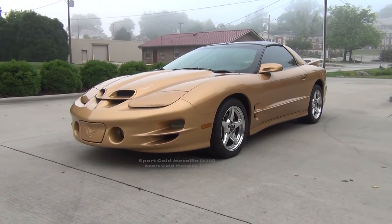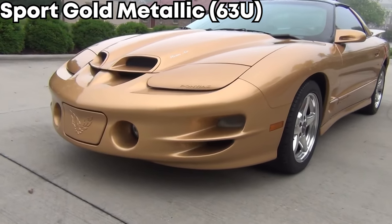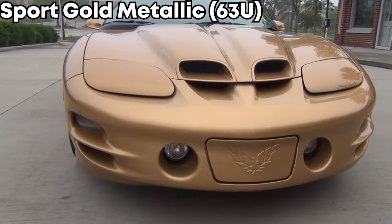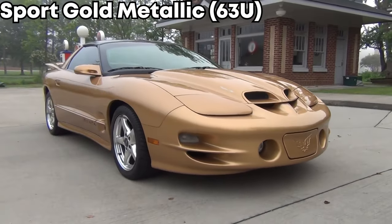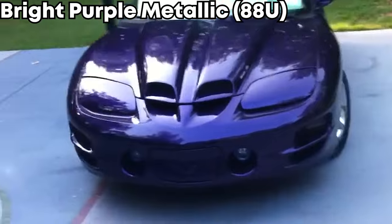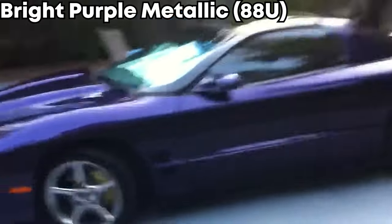The second rarest color on the list is Sport Gold Metallic, and you can kind of see why it's rare — it reminds me of a late 90s, early 2000s Camry. Good luck finding one because they only made 65 of these. And for probably my favorite color on this list, which also happens to be the rarest, is Bright Purple Metallic. This straight up reminds me of Plum Purple from Dodge, and it looks amazing. Unfortunately, they only made a total of 12 of these.